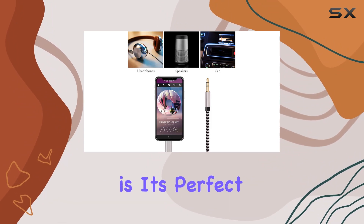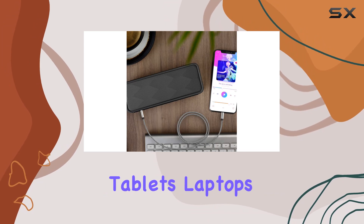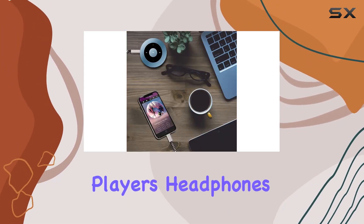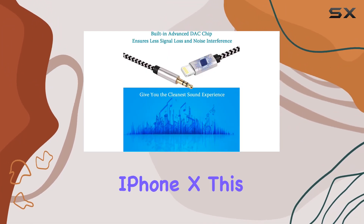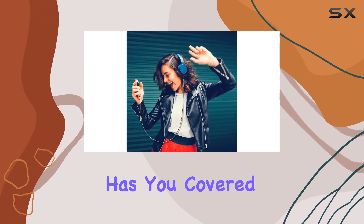What sets this cable apart is its perfect compatibility with a wide range of devices, including smartphones, tablets, laptops, computers, MP3 players, headphones, and portable speakers. Whether you're rocking the latest iPhone 14 or still holding on to your trusty iPhone X, this Lightning to 3.5mm AUX cable has you covered.